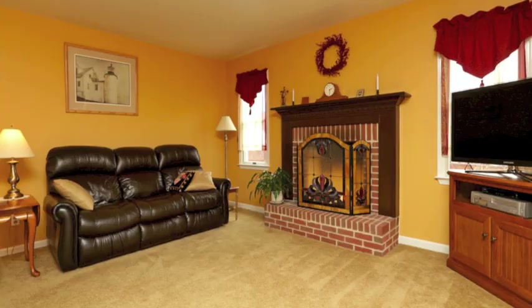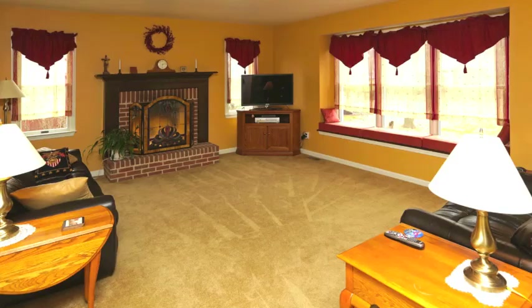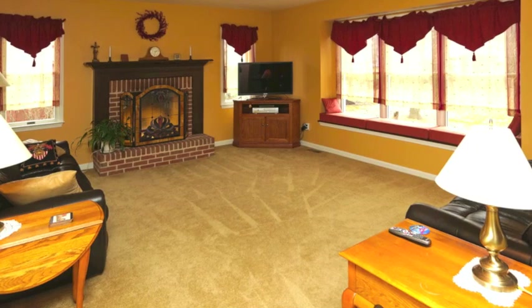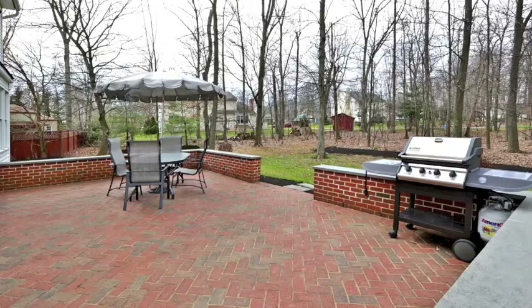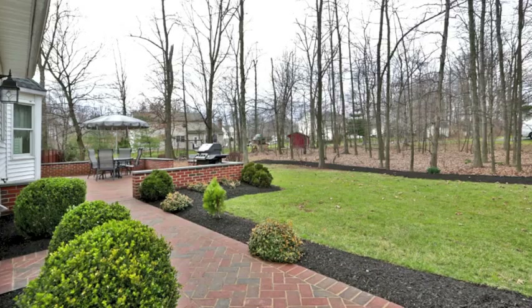This kitchen is open to an expansive family room with a brick fireplace and an inviting window seat overlooking a beautifully landscaped yard with a gorgeous brick terrace with stone trim. The whole backyard is enclosed by trees and is just about three quarters of an acre.